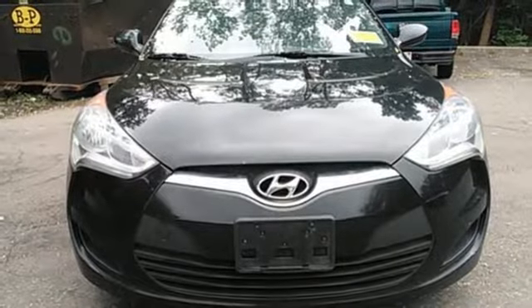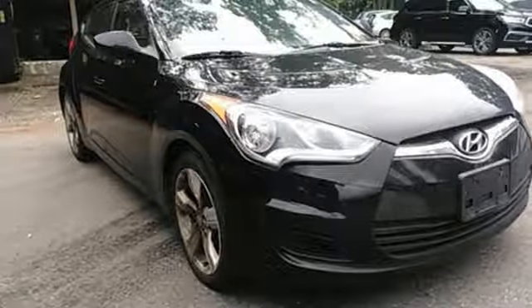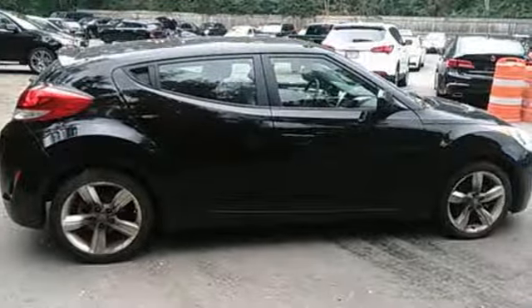Especially with great features like alloy wheels, keyless entry, a rear spoiler, and steering wheel audio controls. It's daring in a way no sporty ride has been in ages. You need to experience this Veloster for yourself.